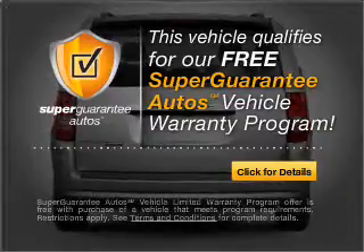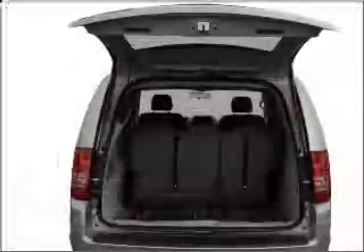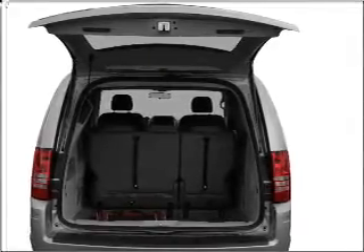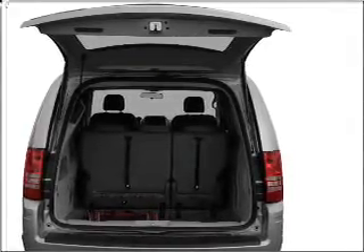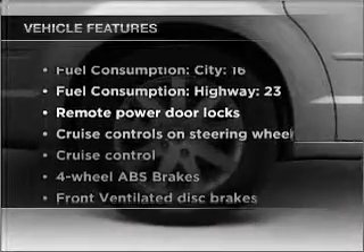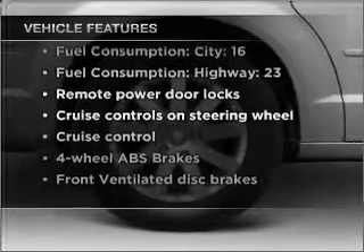Buy a vehicle and get a free warranty from us only at everycarlisted.com. Premium wheels lend a distinctive appearance. The anti-lock braking system will keep you safe on the road. And with these notable features, you won't want to miss out on the opportunity to own this amazing vehicle.